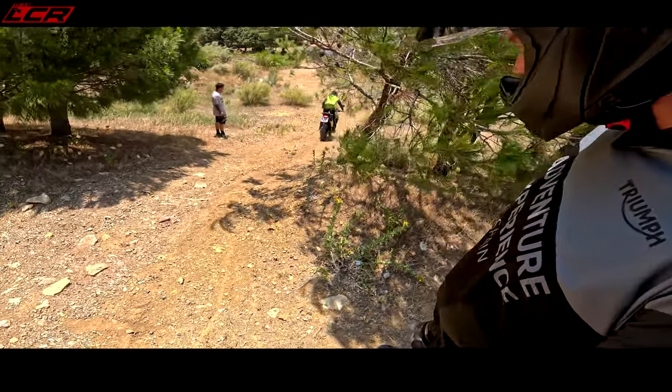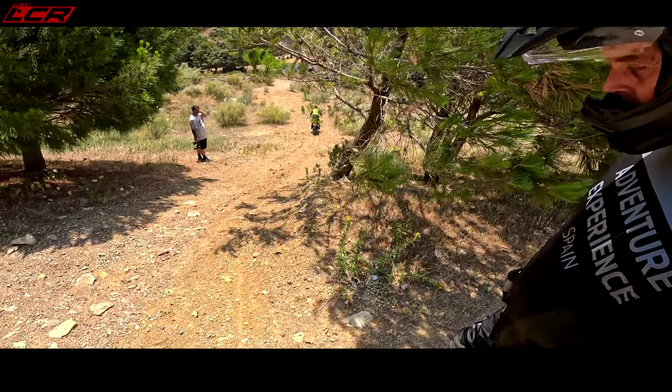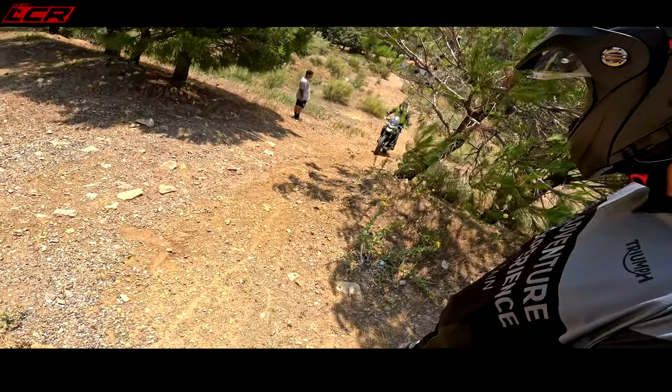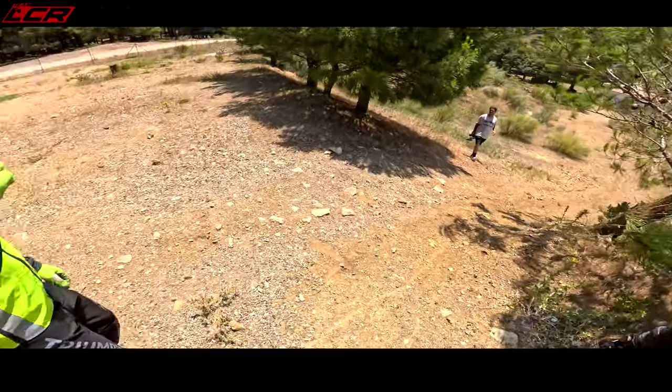I'll just go really slow — piece of cake. Piece of cake. Yeah, it's moderately steep that. It won't look steep on the camera, on the GoPro.